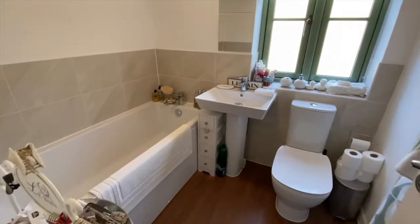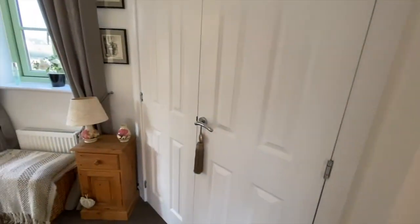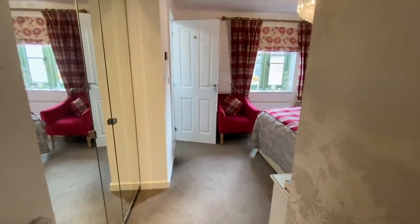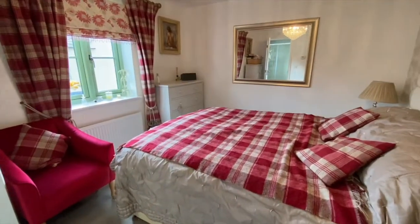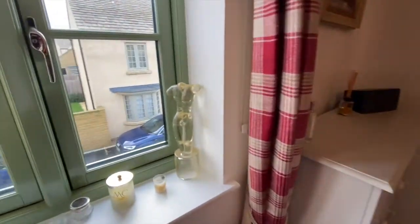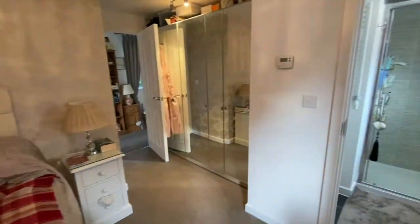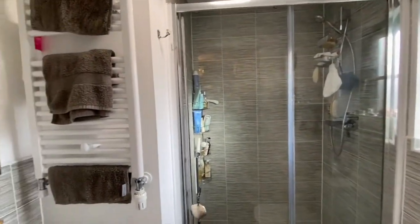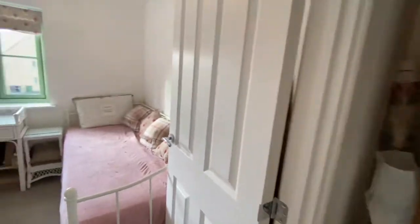Along from here is the family bathroom. Moving on, we enter the master bedroom with its own en suite and built-in wardrobe space. There's one final bedroom on this floor as well.